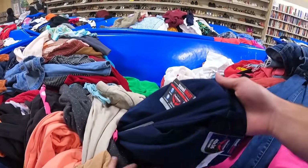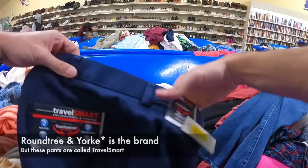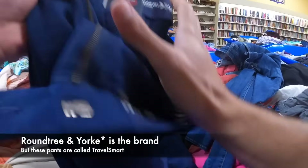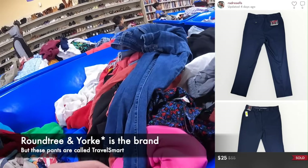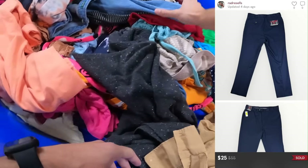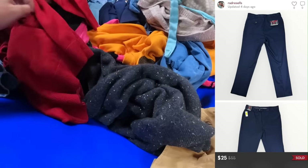This brand really caught me by surprise — it's TravelSmart. I've seen these plenty of times, but this is the first time I've seen it new with tags. We picked it up and sold it for $25 plus shipping. I wouldn't say this is a brand to be on the lookout for — the new-with-tags really saved it.